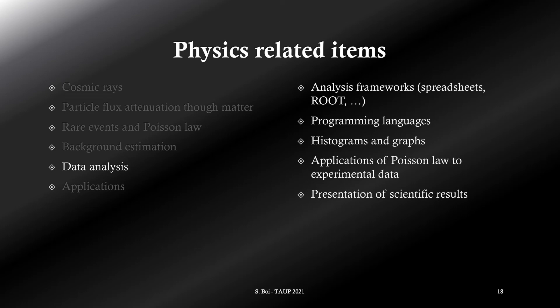It could be an opportunity to get in touch with some instruments such as histograms and graphs on a more practical and less theoretical level, a skill usually developed during the first years of university. We can put in practice all the physics and statistics information learned in the previous points. A particular attention is paid to the presentation of results to a scientific community — on monthly online meetings and yearly-based congresses in presence, students must present their works and their results.